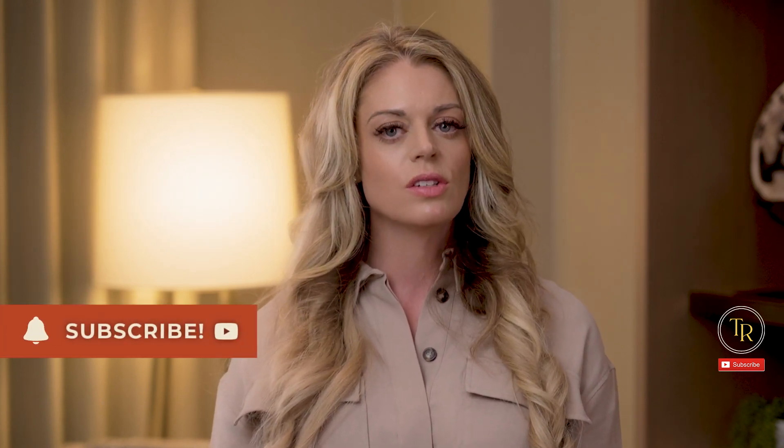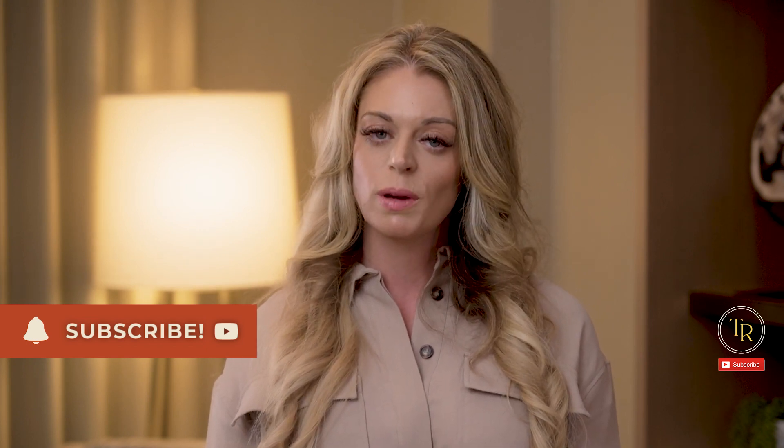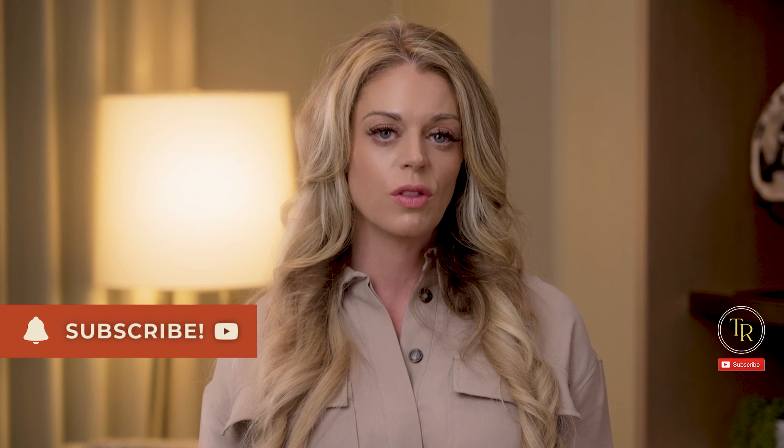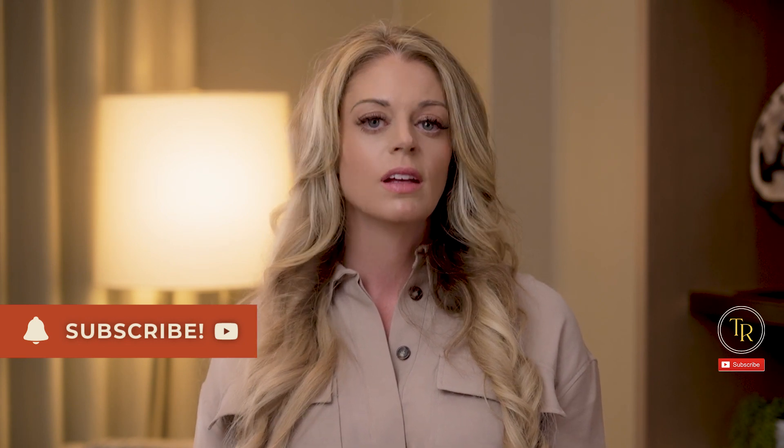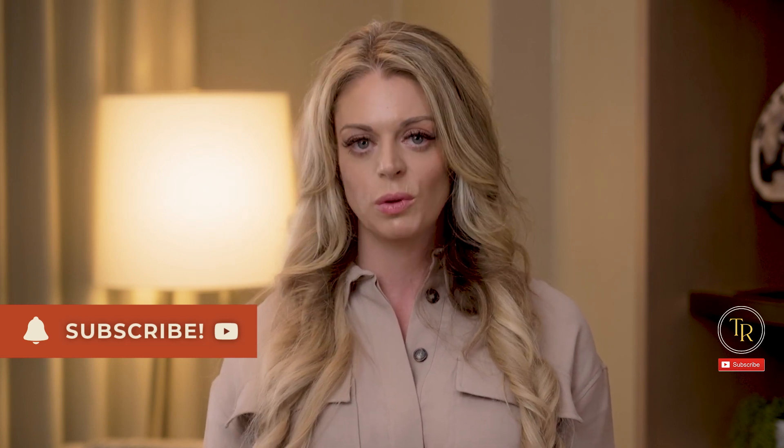I'll be posting other videos just like this one that you won't want to miss, so make sure to hit that like and subscribe button and turn on the notification bell. Do you have any specific questions about what SLPs should know about oxygen therapies and dysphagia? Leave a comment below and we'll be sure to get your questions answered as soon as possible.